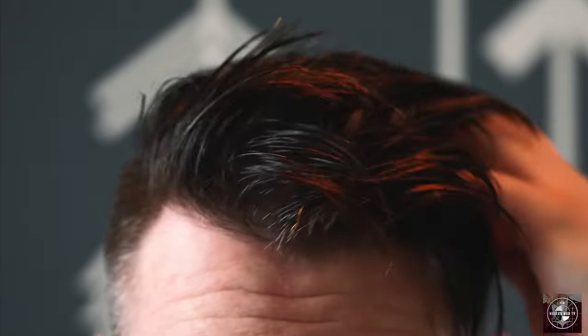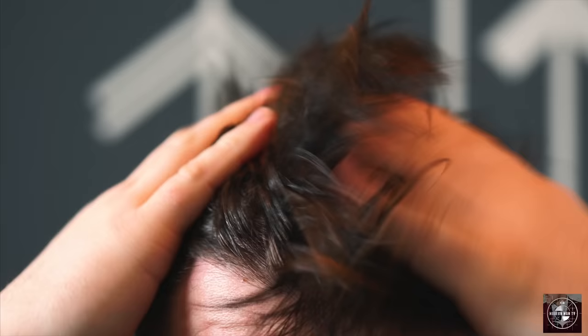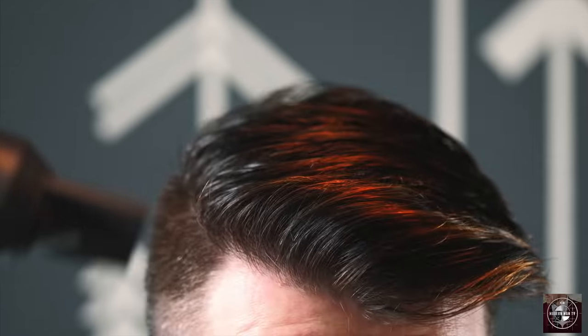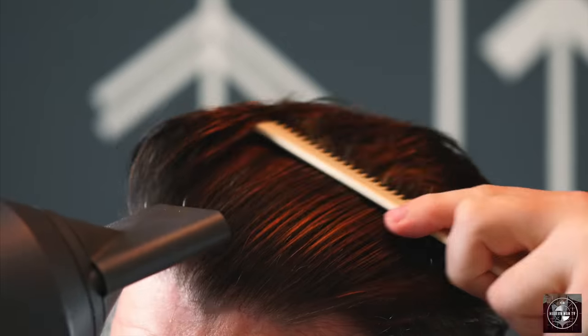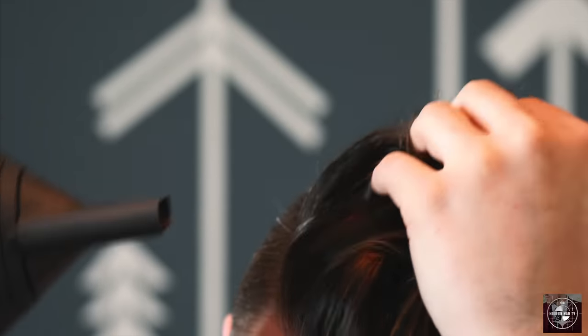I recently reviewed the Texture Tonic and I'm using it here to get a good foundation for the style — it will also pay off heavily in the post-styling step. After applying the tonic, I then begin to blow dry on high heat. Since I'm going for volume and texture, I blow dry in all directions while also concentrating on the direction I want the hair to go, to help tame my slight wave. After things are all dry, I blast it with cold air to seal in the style and bring out that nice dry finish.